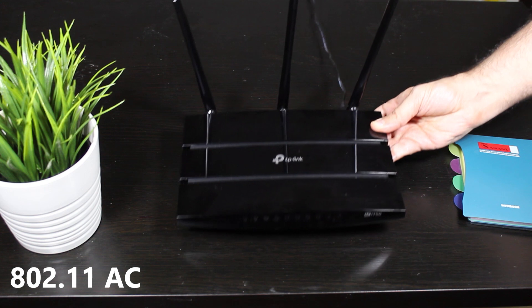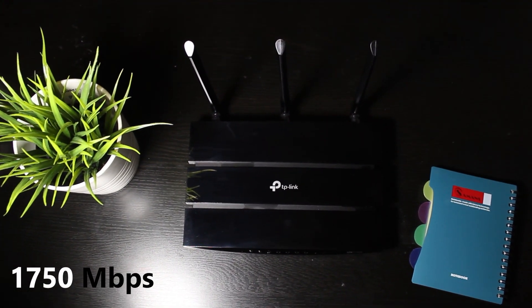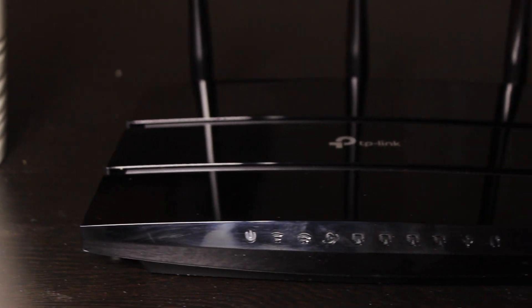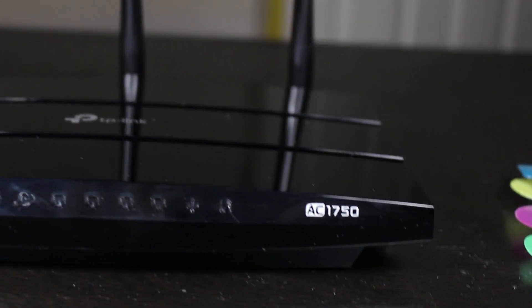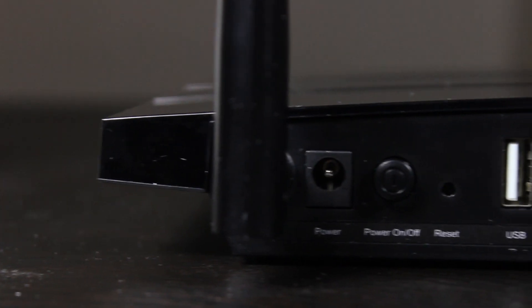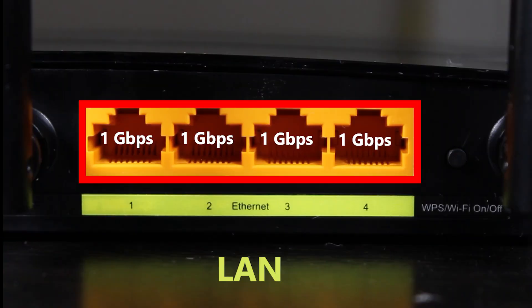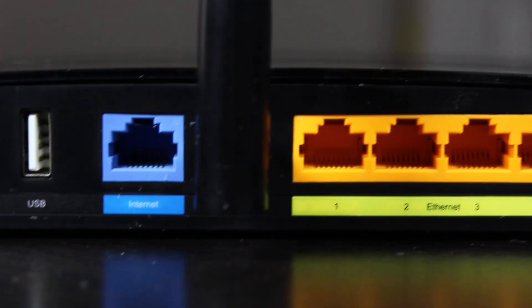It's an 802.11ac or Wi-Fi 5 wireless router with a combined theoretical speed of 1750 megabits per second. As far as the design, it looks rather nice and simple — nothing too crazy about it, which is alright. On the front we have the LED lights, and on the back we have all the ports and buttons: one internet port, four LAN ports, one USB 2 port, a power button, a reset button, and a Wi-Fi on/off button. There are three fixed antennas as well.